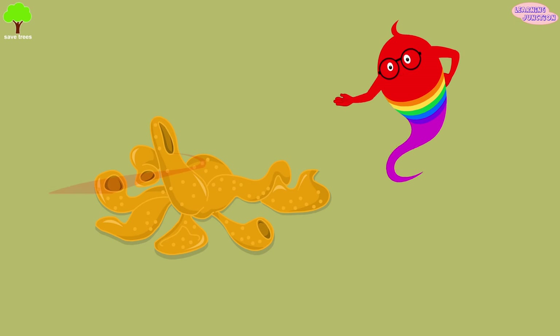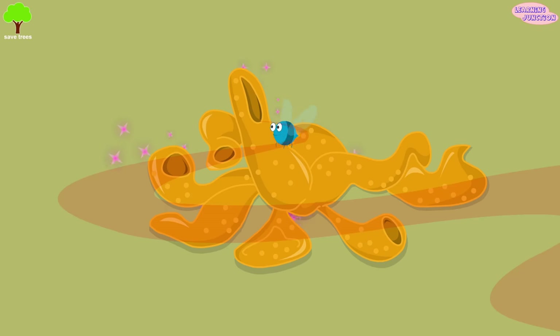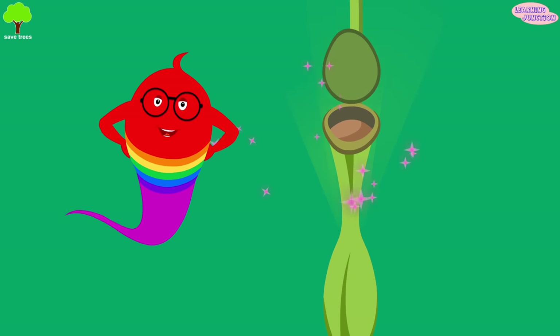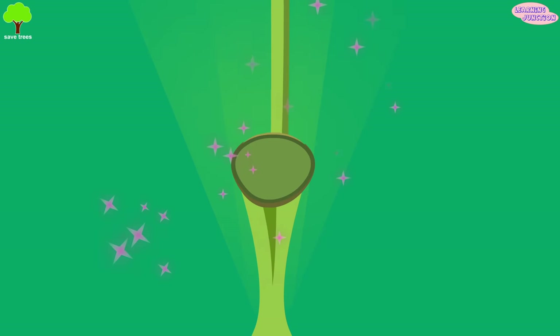Carnivorous plants make it hard for bugs to stay away from them. Most of them smell very sweet and produce lots of nectar to attract bugs. The dazzling colors of various carnivorous plants also attract insects to come toward them.